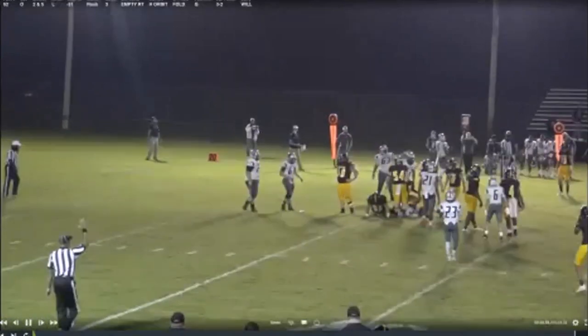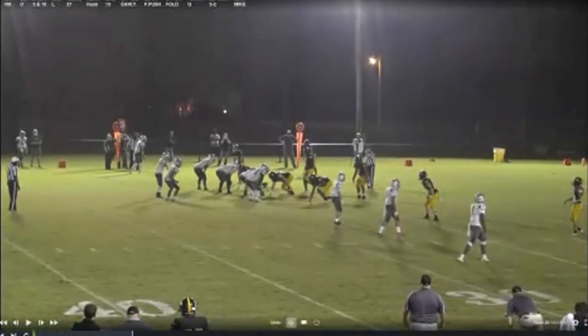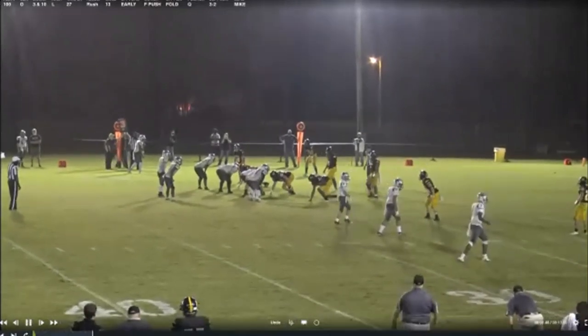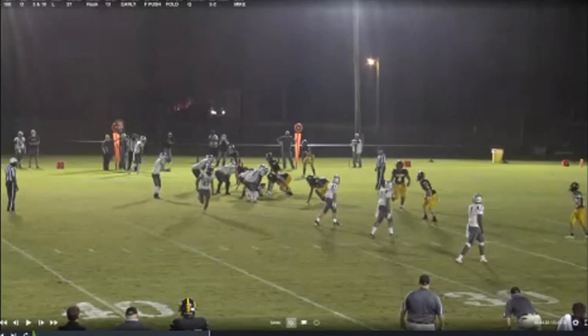Here it is again — Trips right. We're just going to push-motion our back. This does not take a lot of coaching. Push-motion this guy, get a backer out of the box — he's not even involved in the run. Now it's five-on-four. This tackle should go lead up right here — there's literally no one to block. The right tackle doesn't even know who to get.